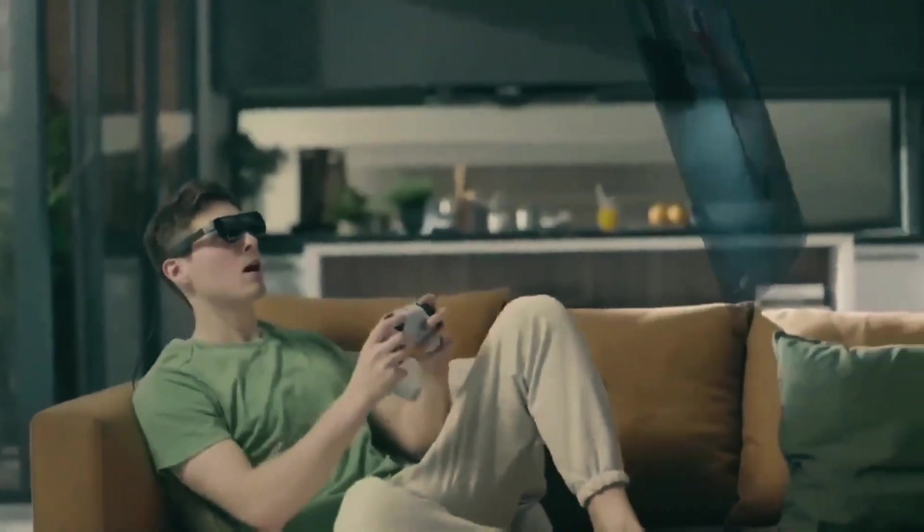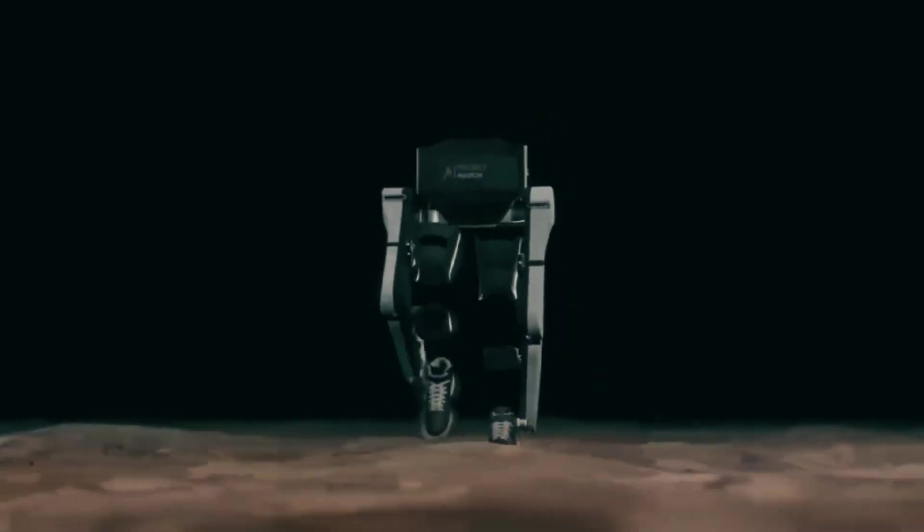In this episode, I'm going to tell you about some of the most amazing and upcoming tech inventions in the world. So let's begin.